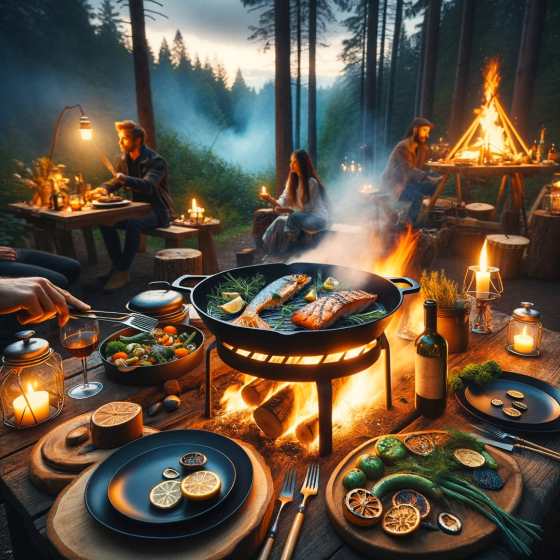Recipe 4: Dutch Oven Ratatouille — A Vegetarian Delight. Transport your campsite to the heart of Provence with a Dutch Oven Ratatouille, a vibrant and aromatic stew that celebrates the bounty of the garden. Eggplant, zucchini, bell peppers, and tomatoes slowly stewed in a rich tomato sauce, seasoned with herbs de Provence, create a dish that's bursting with flavor and color. It's a vegetarian delight that even the most devout carnivores will adore.